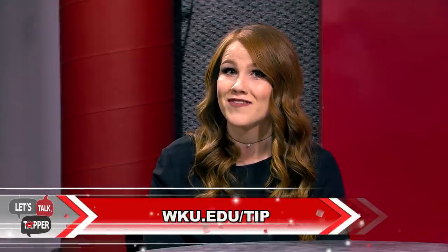The TIP rate is a discounted tuition rate for certain out-of-state counties. To see if your state's county is part of our Tuition Incentive Program, visit wku.edu/tip.